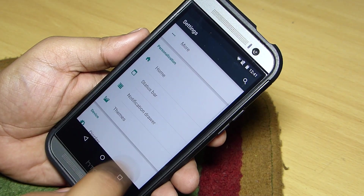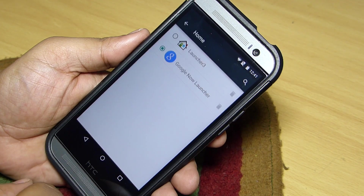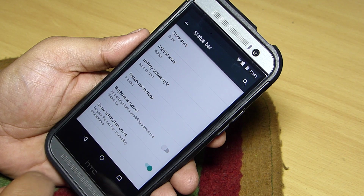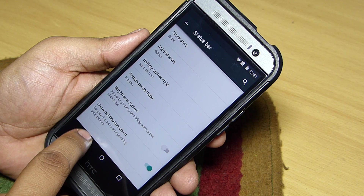For customization, you can customize your home launcher according to your preference. You can also customize your status bar — changing the battery status, aligning the clock at the center, or customizing the date and time on your status bar.